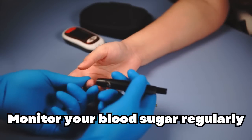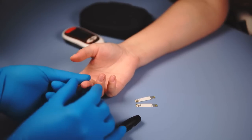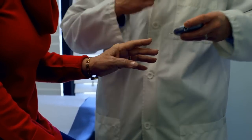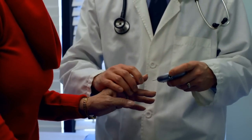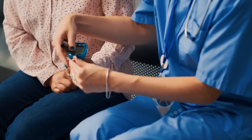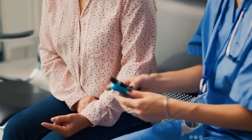Monitor your blood sugar regularly. Regular blood sugar monitoring can help you identify patterns and make informed decisions about your diet, exercise, and medication. A study published in Diabetes Care in 2017 found that participants who monitored their blood sugar levels more frequently experienced better blood sugar control. Consult your healthcare provider for guidance on how often you should check your blood sugar levels and what your target range should be. By staying informed and making adjustments as needed, you'll be better equipped to manage your blood sugar levels effectively.